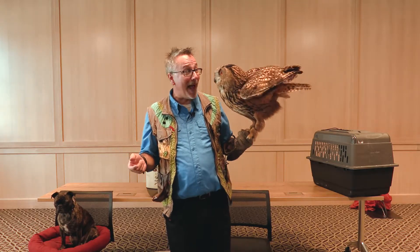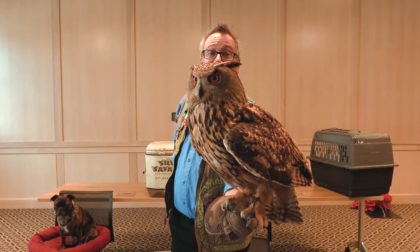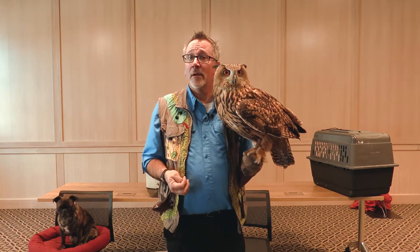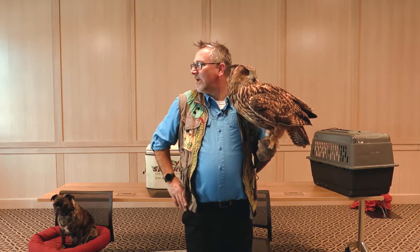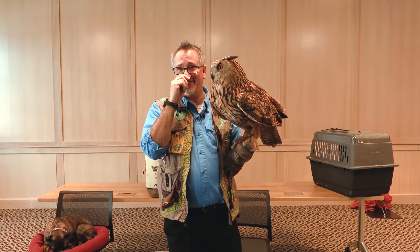Did you see that? This bird has great big wings. Look at those eyes — his eyes are huge. His eyes are so big, he can't move them. But he can turn his head. Can he turn his head all the way around? Let's find out. Don't move your shoulders, but turn your head as far as you can to one side — and then the other. See how you can turn your head one quarter of the way around? The owl can go three quarters of the way around because he has twice as many bones in his neck.